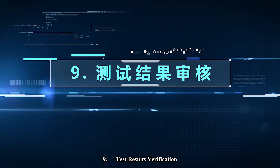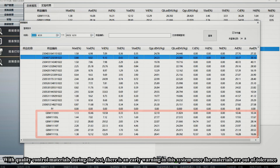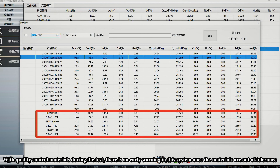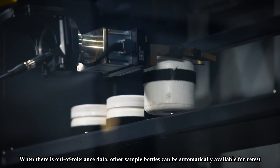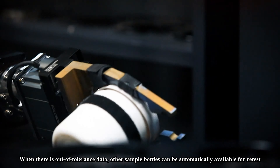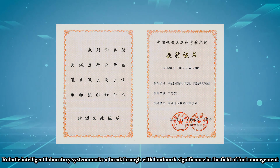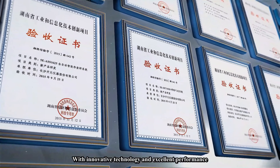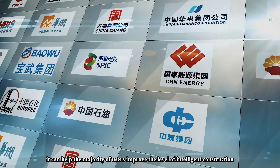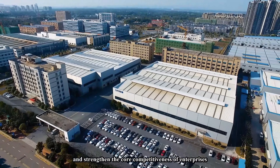Step nine: test results verification. With quality control materials during the test, there is an early warning in the system once the materials are out of tolerance. After all tests, the system can automatically check the test results for accuracy. When out-of-tolerance data is detected, other sample bottles can be automatically made available for retest. The Robotic Intelligent Laboratory System marks a breakthrough with landmark significance in the field of fuel management, helping users improve intelligent construction and strengthen the core competitiveness of enterprises.